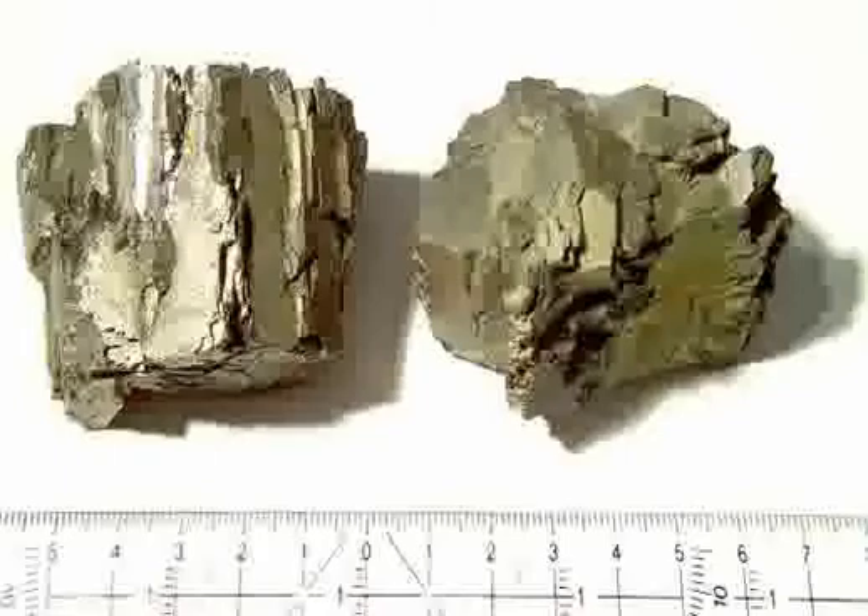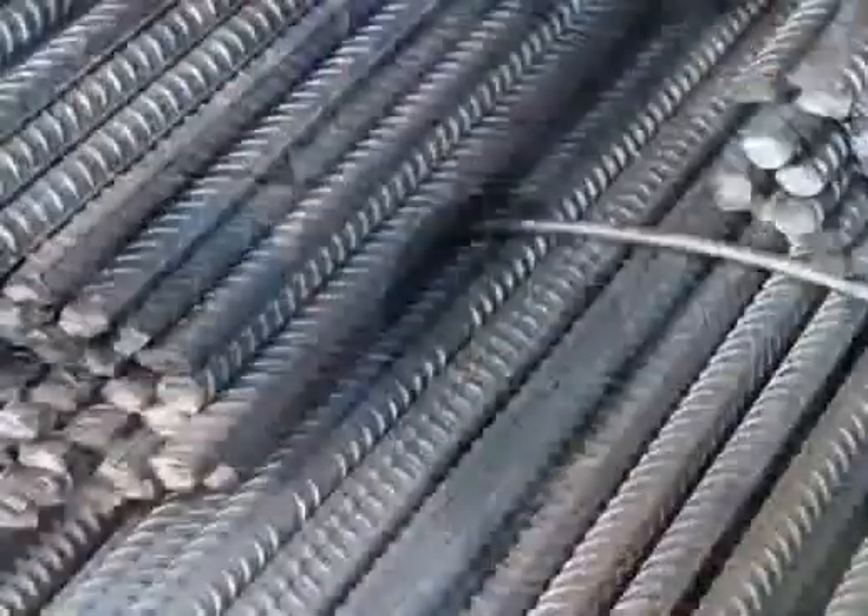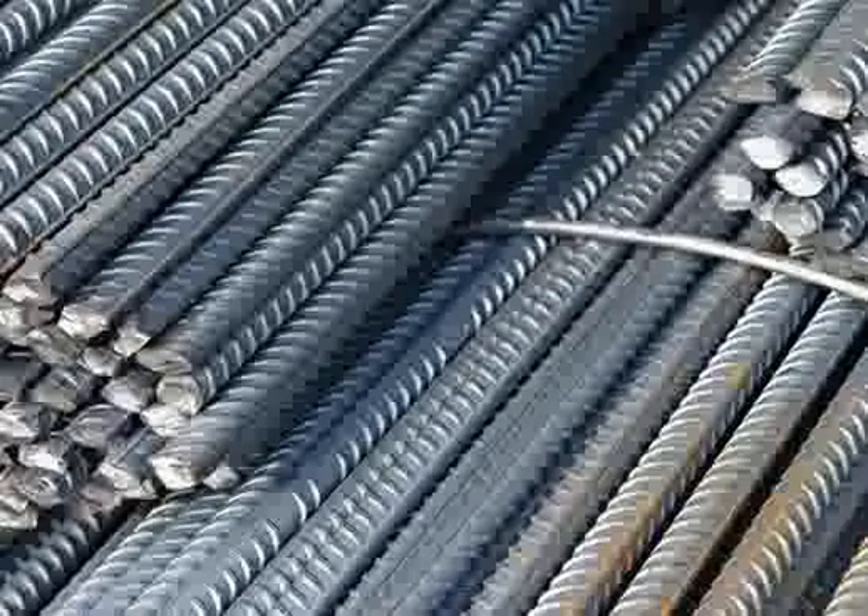Ferro-Vanadium is a universal hardener, strengthener, and anti-corrosive additive for steels like high-strength low-alloy steel and tool steels, as well as other ferrous-based products. It has significant advantages over both iron and vanadium individually.